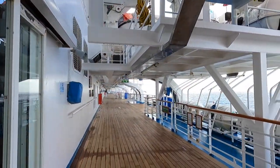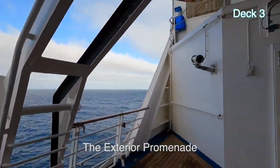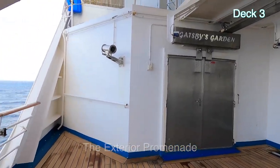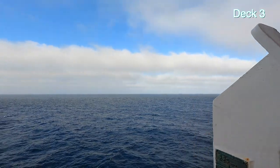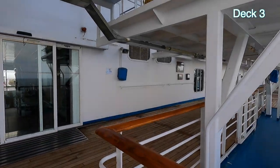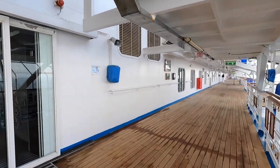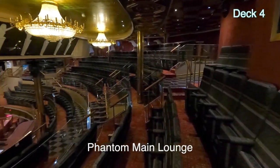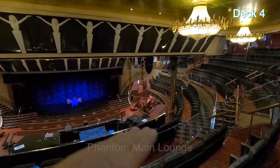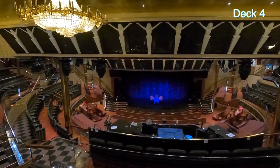This is the outdoor promenade. You can't go any further forward without going into Gatsby's Garden. This is the outside promenade on Deck 3. Here's another view of the theater — I came in from Deck 4. Remember: Deck 2, Deck 3, and Deck 4.